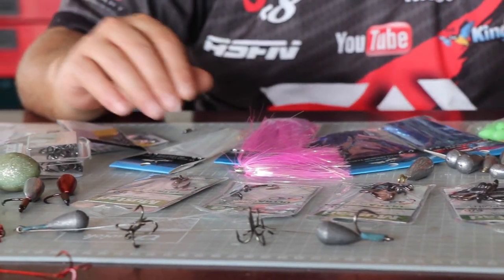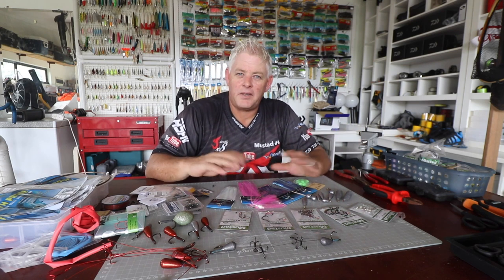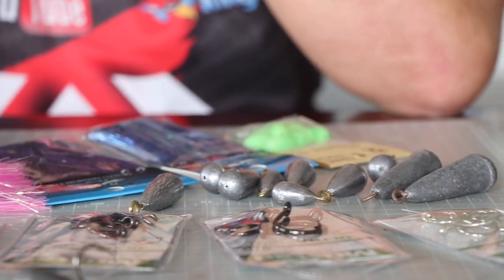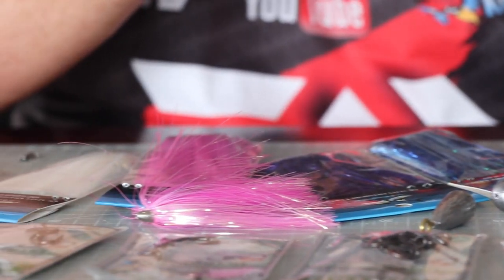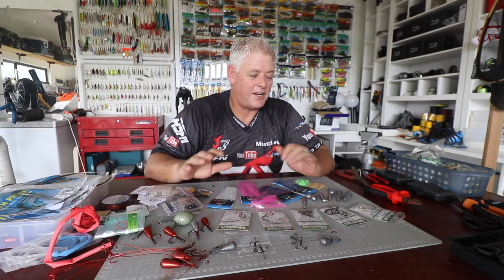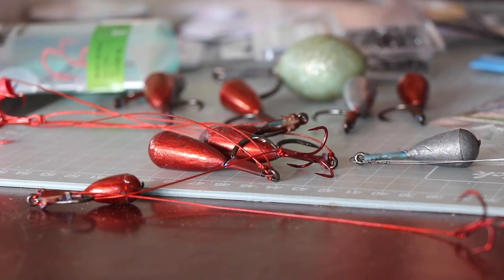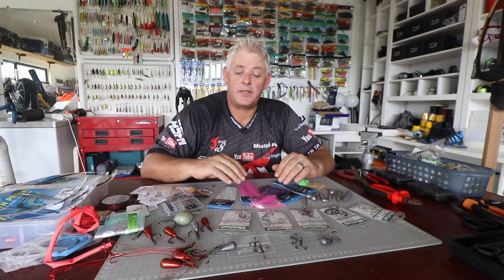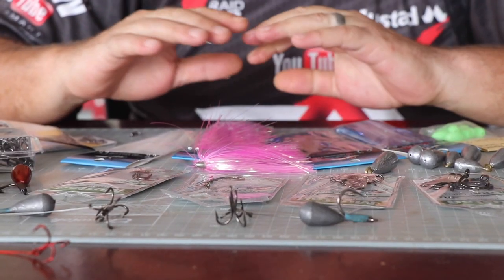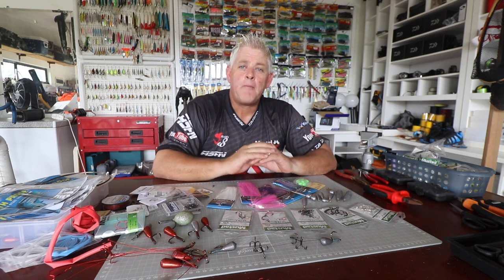We're all in lockdown and it's terrible. We're making traces and doing all these things, but the mental game is surely the more difficult part — getting through the idea that we can't go out and fish. We keep ourselves busy with rigs and traces. I put out a video asking everyone to comment on clips they'd like to see, and quite a few comments came in on kuta traces, so this week I'm going to cover kuta traces fairly extensively.